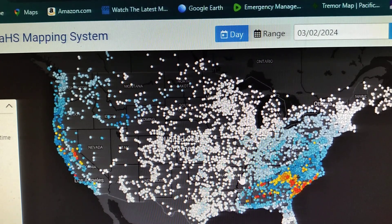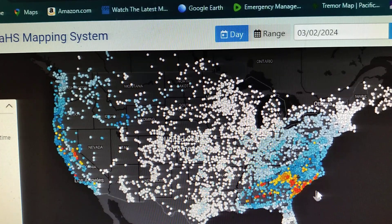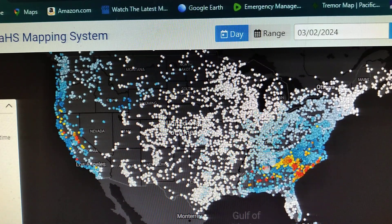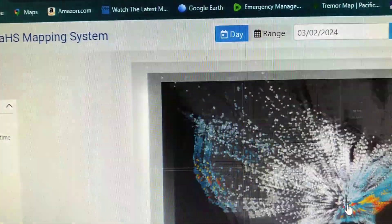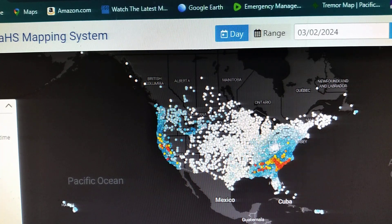Hello everybody, welcome, tuning in this Saturday. This is March the 2nd, 2024. Today we're gonna go with these rain amounts. We're gonna hit some here or there. As y'all can see, the big picture across the U.S., where most of our rain was recorded today, is right in here and on the west coast, most of it.